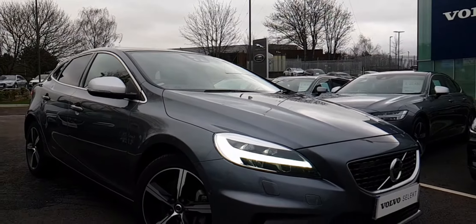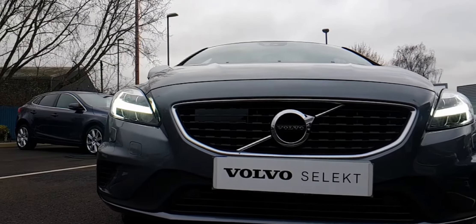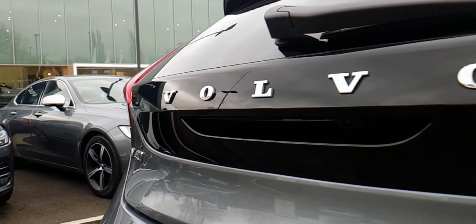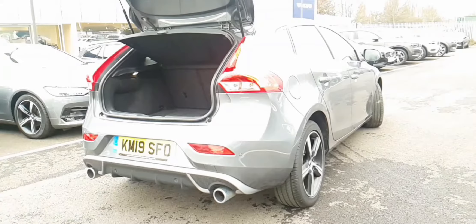Hello and thank you for clicking on this video and for having a look at our Volvo V40 D3 automatic. This is our automatic version of the diesel engine, has about 150 horsepower, has just ten and a half thousand miles on the clock. It also has a nice panoramic glass roof, electric moving seats, reversing camera, satellite navigation — the list goes on. Let's show around this car.